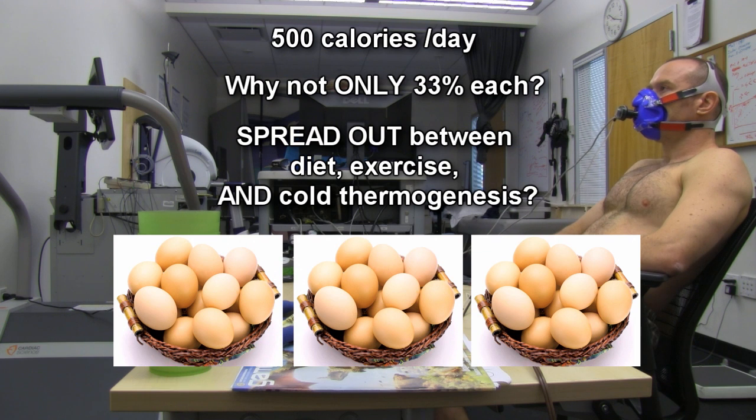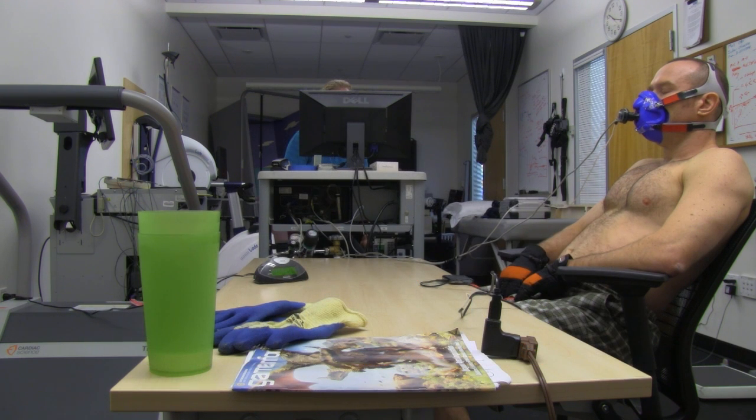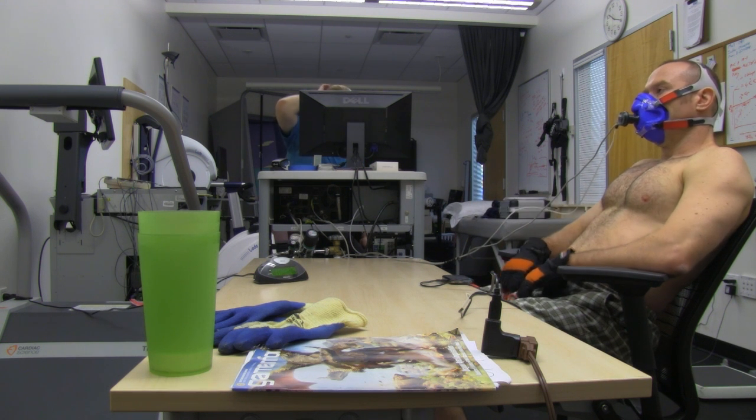But if you throw in a little bit of exercise or some Cool Fat Burner use, you still get your 500 calories burned for the day, despite not sticking to your diet that particular day. And I think this experiment — even though it is just on me — pretty much shows without a doubt, under the highest scientific standards...